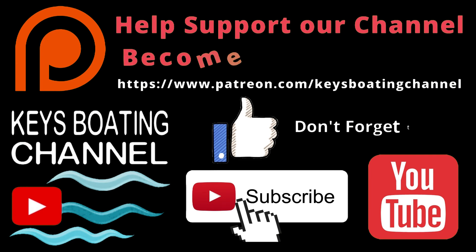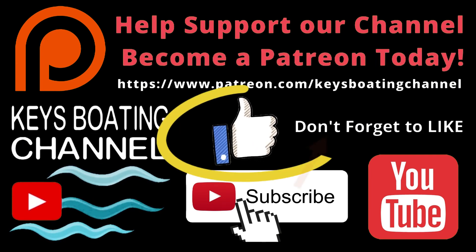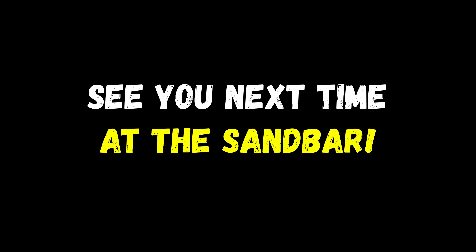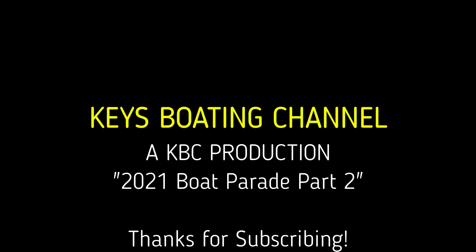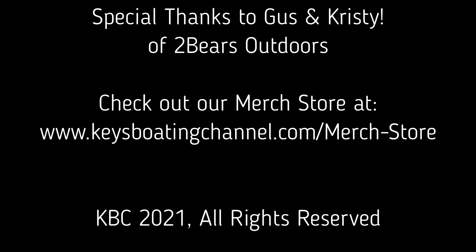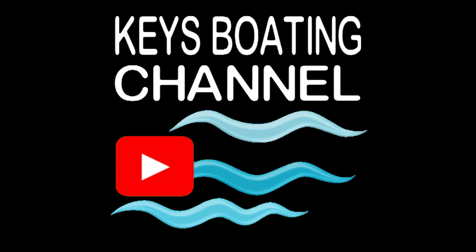Don't forget to like the video. And if you consider subscribing to our channel, it'll make my day — and not only will it make my day, but you'll be part of helping our channel grow. Thank you so much for your support. Peace! Bye! To be continued... Bye!